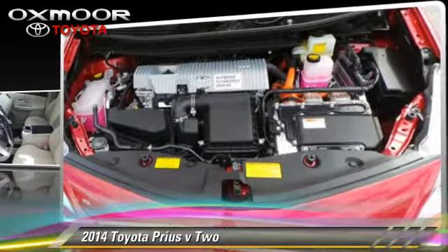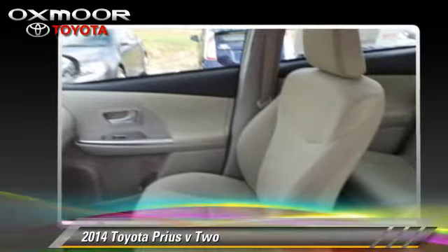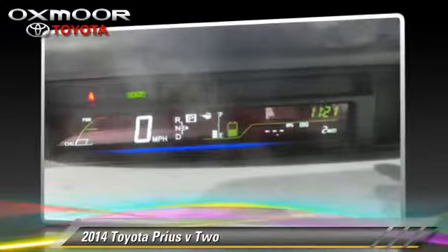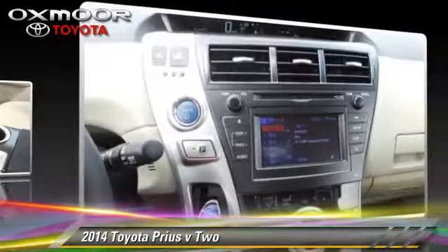Safety features include traction control, four-wheel ABS, and stability control. Comfort and convenience features include power steering, heated power mirrors, and Bluetooth wireless.